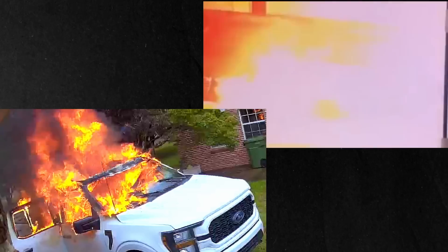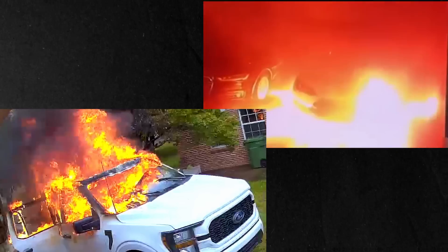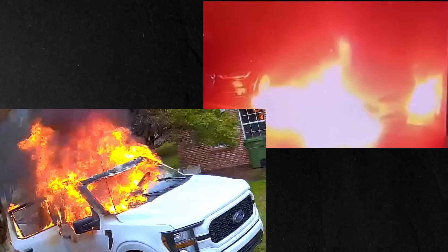Why don't I ever do a video on an ICE vehicle fire — internal combustion engine? Well, if you follow me, you already know because it's pretty much a step up from a dumpster fire. But let's compare an ICE vehicle fire to an EV fire. You'll see why EV fires are such a nightmare for fire departments.